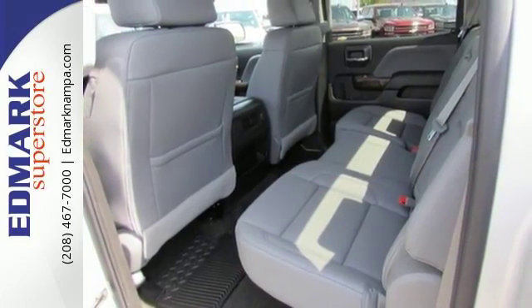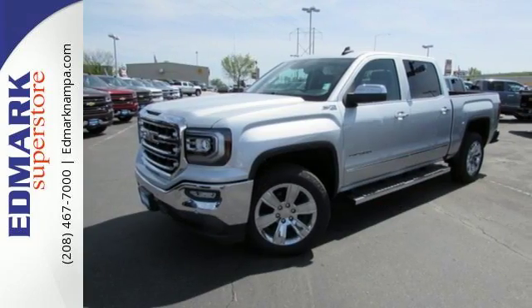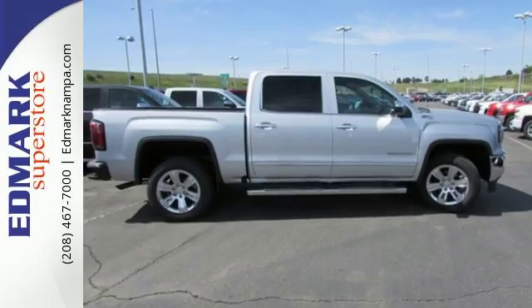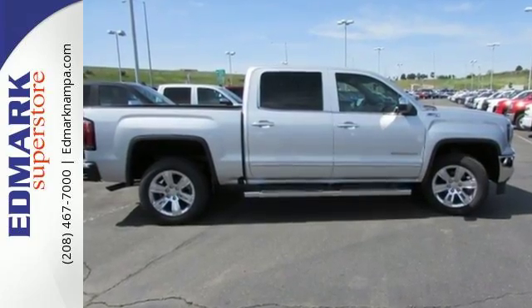If you need to load up the bed, do it with ease using the corner-step rear bumper, and you can ensure your cargo stays put with eight total tie-down hooks with four movable upper tie-downs.